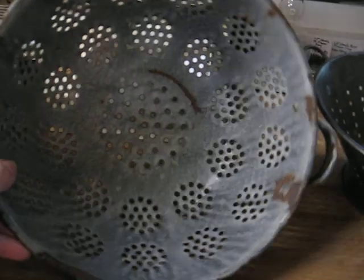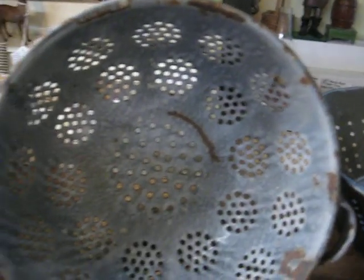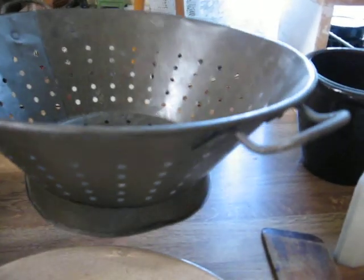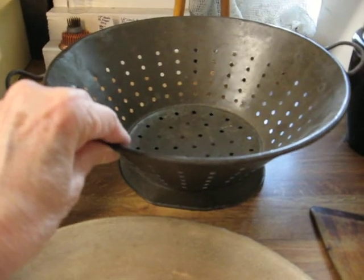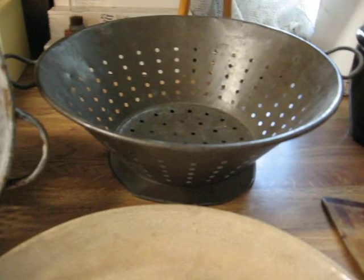I got this gray granite colander — it has the pedestal base and double handles. It does have the characteristic dings and things that you would see on used granite ware, but it is still a nice attractive primitive. And here's one that is a tin colander — it also has double handles. These are very popular. People do a lot with them; they make great centerpieces for your table and to store things in and make displays.